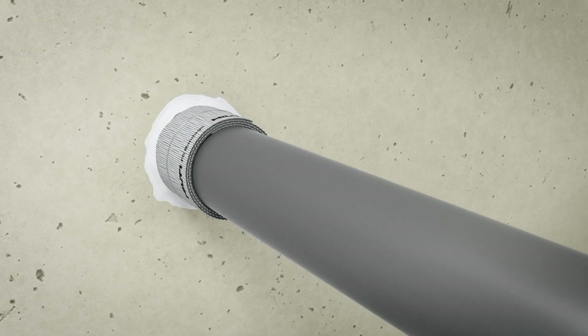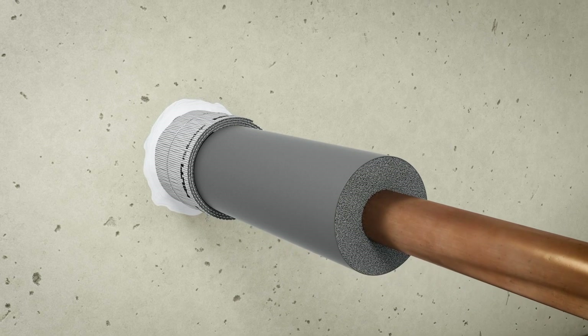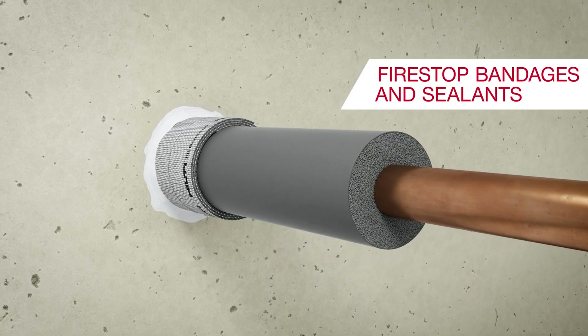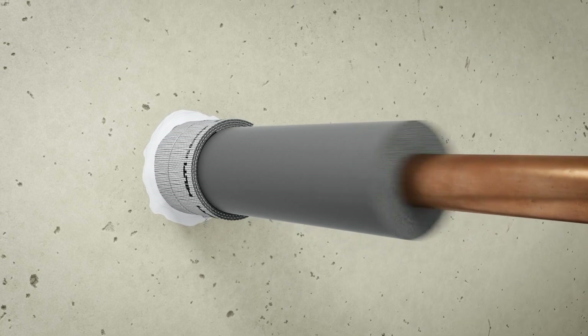Metal pipes often come with mineral wool or other burnable insulations. Fire-stop bandage or acrylic sealant close the gap between the pipe and the wall.